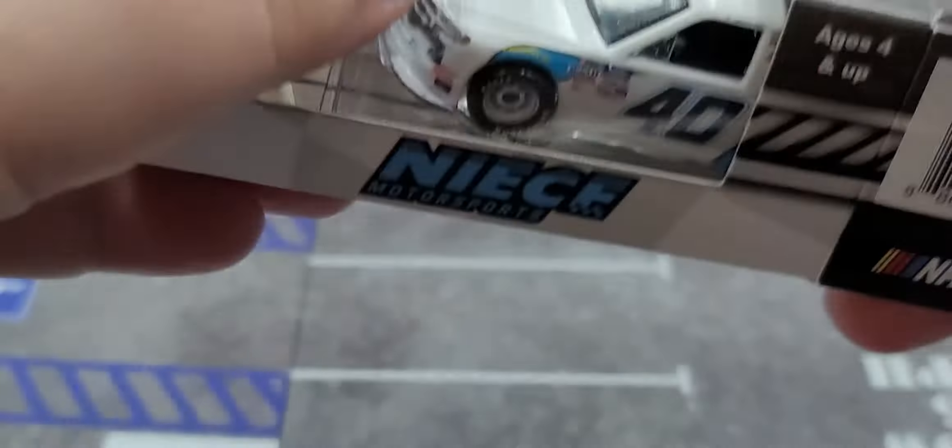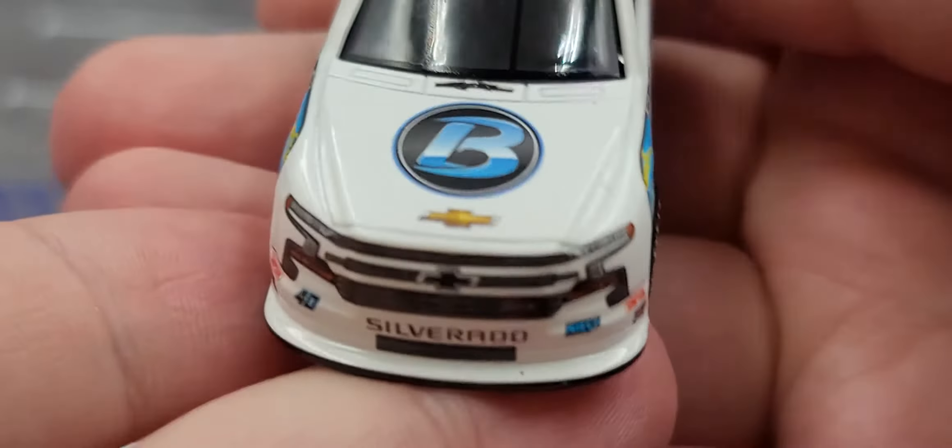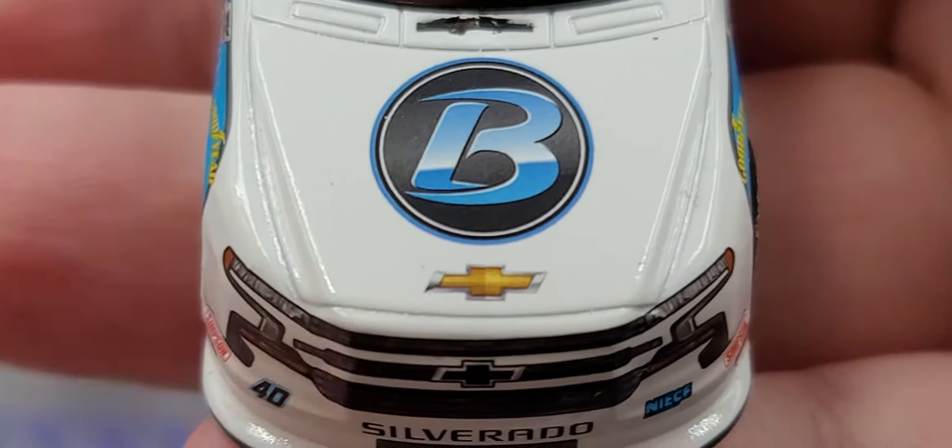All right, let's go ahead and take a closer look at this awesome Plan B Sales Chevy for Ryan Truex from 2020. Starting off, I'd have to say Plan B Sales never has a bad looking diecast. We'll start off by zooming in and taking a look at the hood — we have Plan B Sales, the Chevrolet Bowtie, Chevrolet Silverado, 40, and NIECE Motorsports all on the nose there.